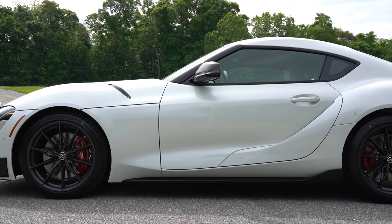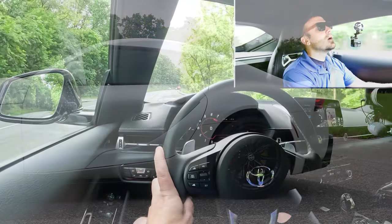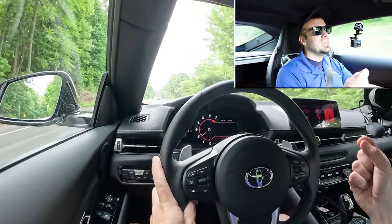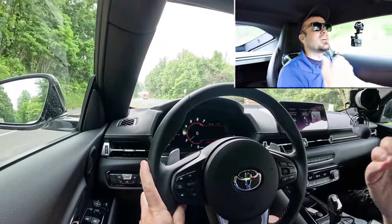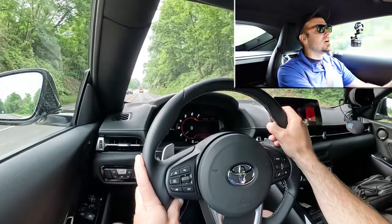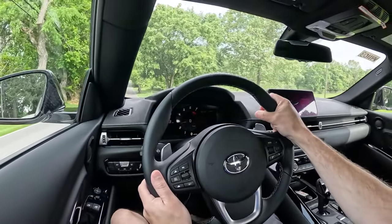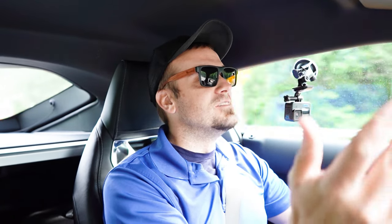Touching on suspension and handling: up front you get a double-joint type McPherson strut, in the back independent multi-link rear suspension, with front and rear stabilizer bars. If you go with the 3.0 you also get an adaptive damping suspension — that's the one you want, because it monitors each shock absorber individually, adjusting to road imperfections for a smoother ride and tightening up the suspension during heavy cornering. It gives you the best of both worlds.